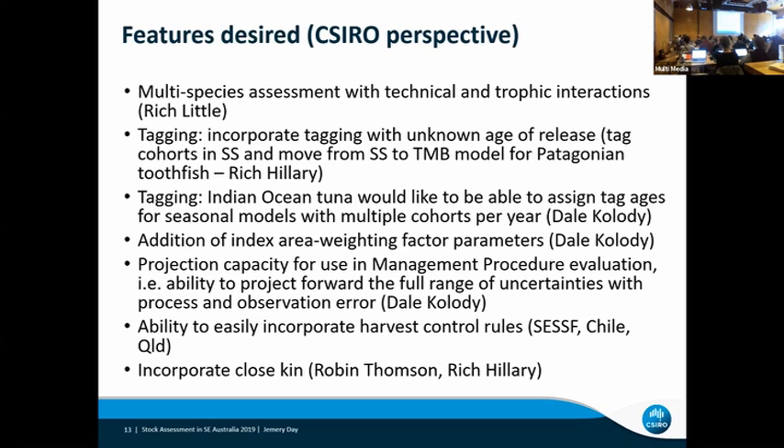Were you using Stock Synthesis as the assessment that drives the harvest control rule, or as the basis for the operating model in an MSE, or both? We're doing both. In the SESF, we've got an MSE written to test our harvest control rules. Running that MSE gave management confidence that we could use Stock Synthesis and those harvest control rules to manage the fishery. But for the actual assessments, we use Stock Synthesis with the harvest control rule built in to give us our RBCs. Certainly in the SESF, we use it for producing RBCs.